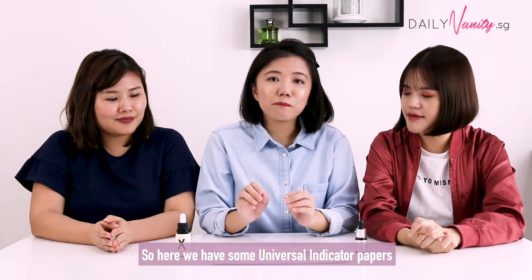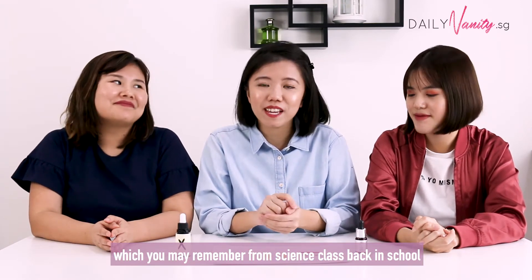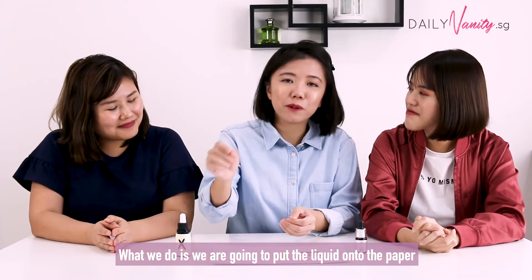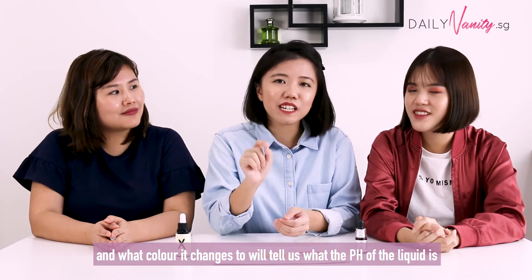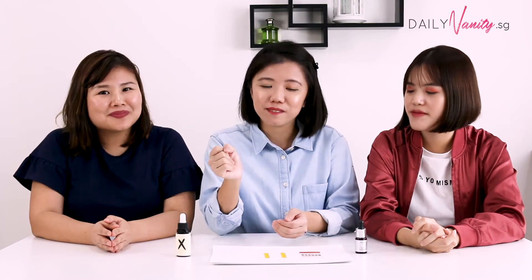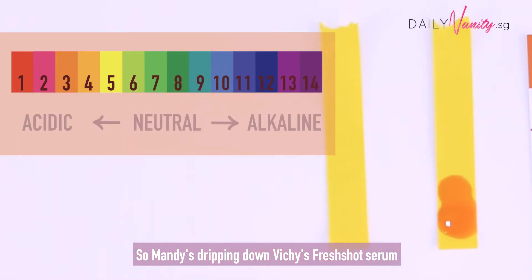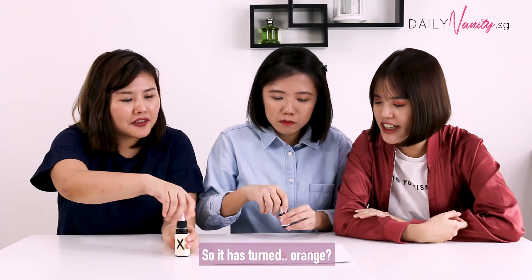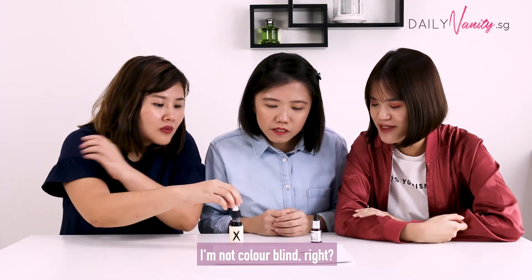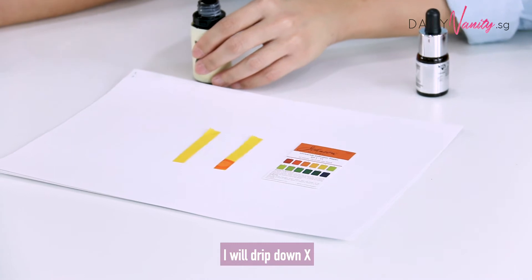So here we have some universal indicator papers, which you may remember from science class back in school. What we do is we're going to put the liquid onto the paper and it's going to change colour, and what colour it changes will tell us what the pH of the liquid is. Okay, so Manny's going to drip Vichy's Fresh Shot serum now. Okay, so it looks orange? Let's just say orange is set.